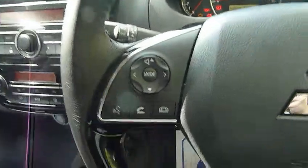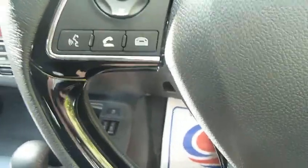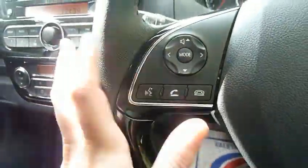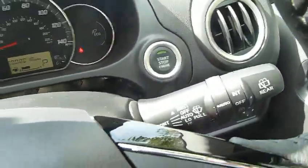We also have phone connectivity and Bluetooth so you can answer and make calls when you're on the go. We've also got audio control on the steering wheel, which is useful as it's closer to you. Auto-on headlights and rain sensitive wipers are also included.